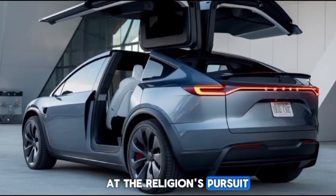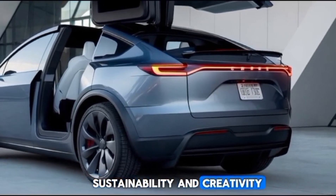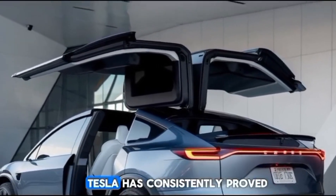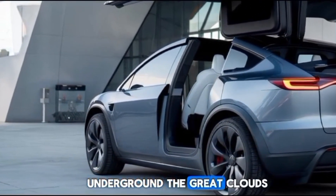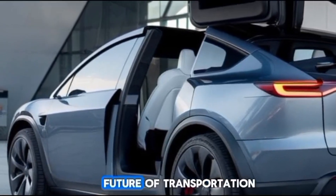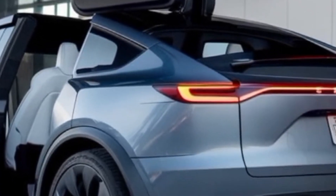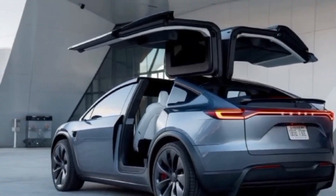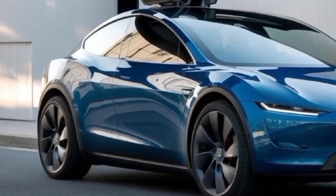Tesla's flying car prototype is a testament to human ingenuity and the relentless pursuit of progress. It represents the convergence of technology, sustainability, and creativity. While the sky ahead is filled with challenges, Tesla has consistently proven its ability to overcome obstacles and deliver groundbreaking products. For now, the flying Tesla car remains a prototype — a glimpse into the future of transportation. But if history has taught us anything, it's that Tesla doesn't just dream big, it delivers. The world of mobility is on the brink of an exciting transformation, and Tesla is leading the way.